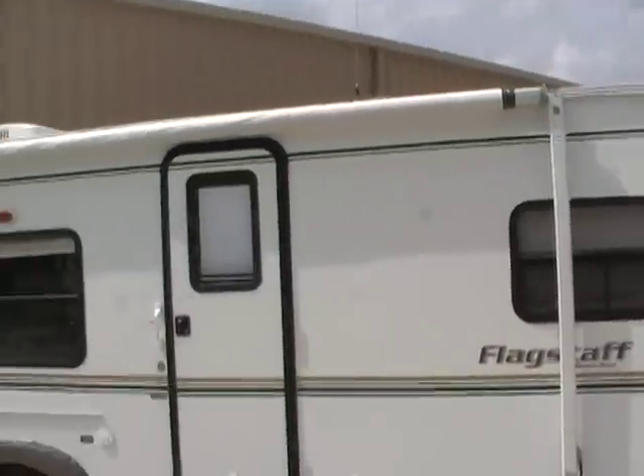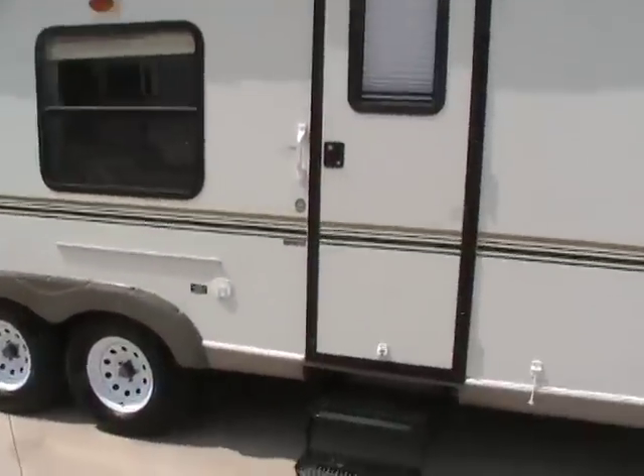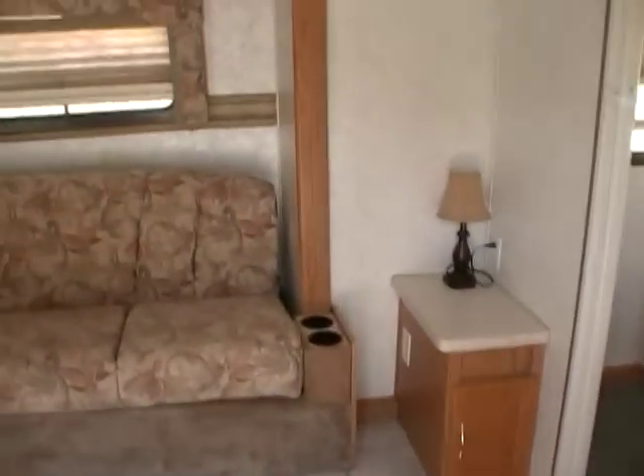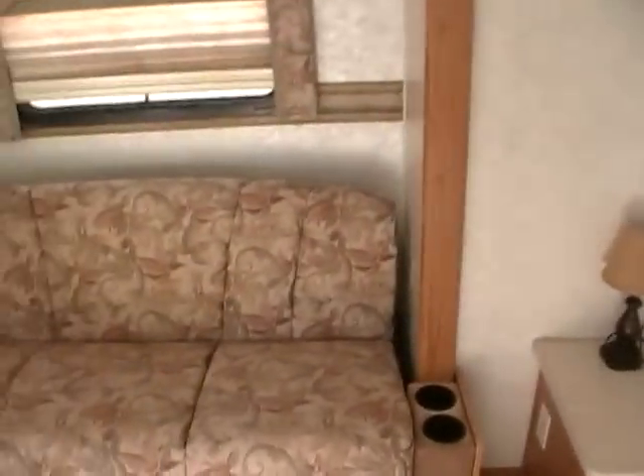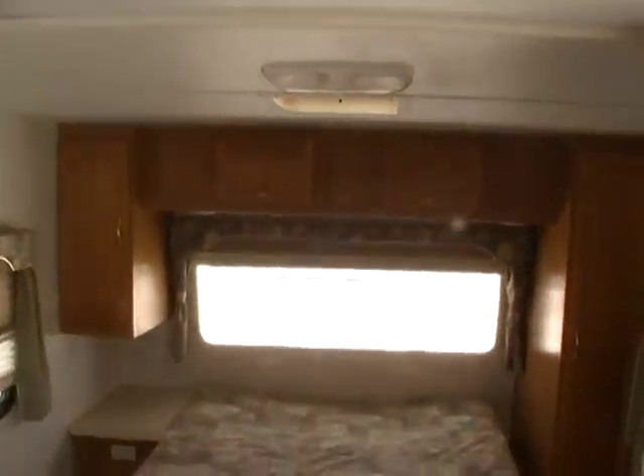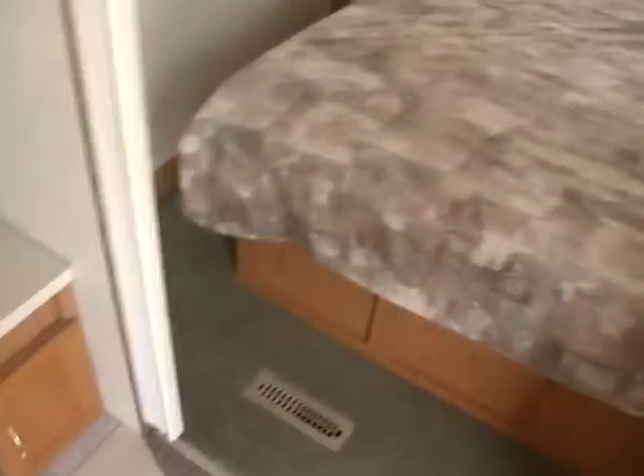Very nice and clean travel trailer for this kind of money. Inside this RV is in excellent condition — no smoke or pet odors — and we will show you everything works. In the front you've got a private front bedroom with a Queen Island bed, with a little privacy curtain to shut it off from the rest of the coach.